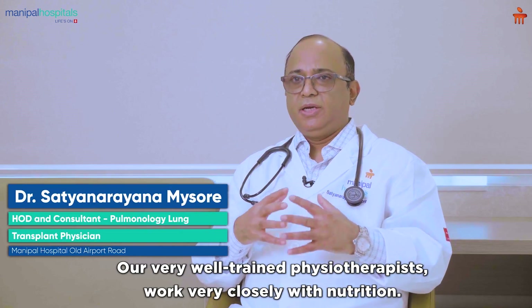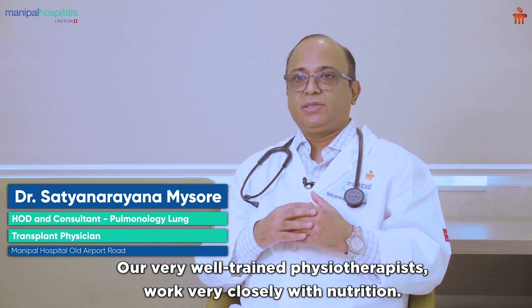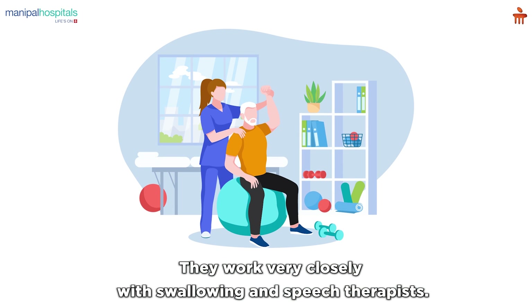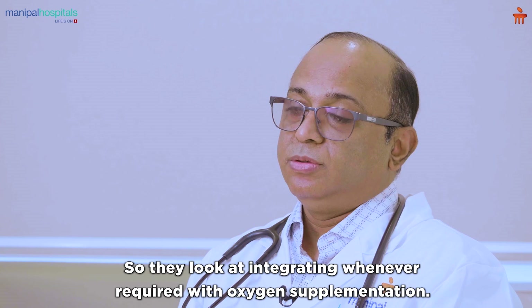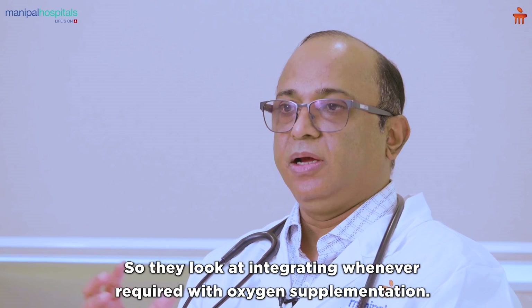Our very well-trained physiotherapists work very closely with nutrition, swallowing and speech therapists, and also with the medical teams. They look at integrating oxygen supplementation during exercise whenever required.